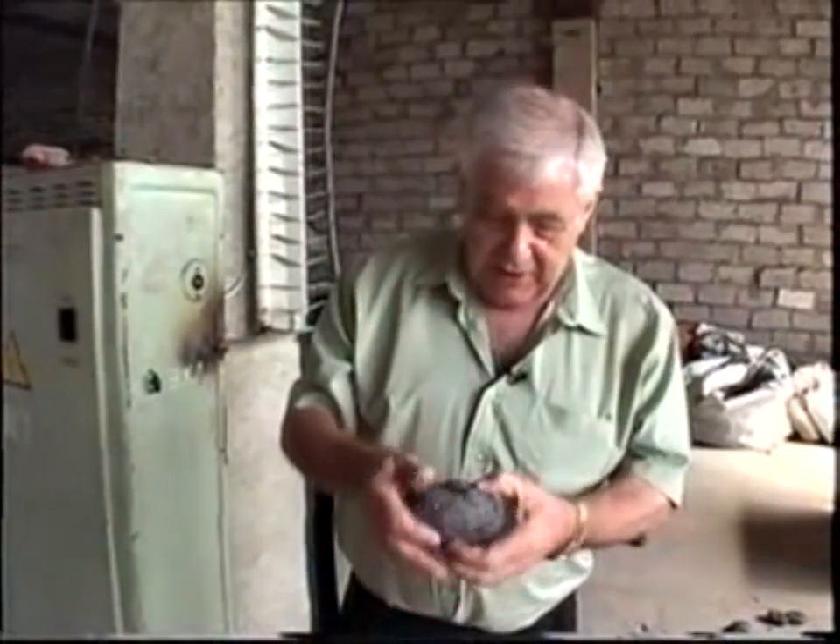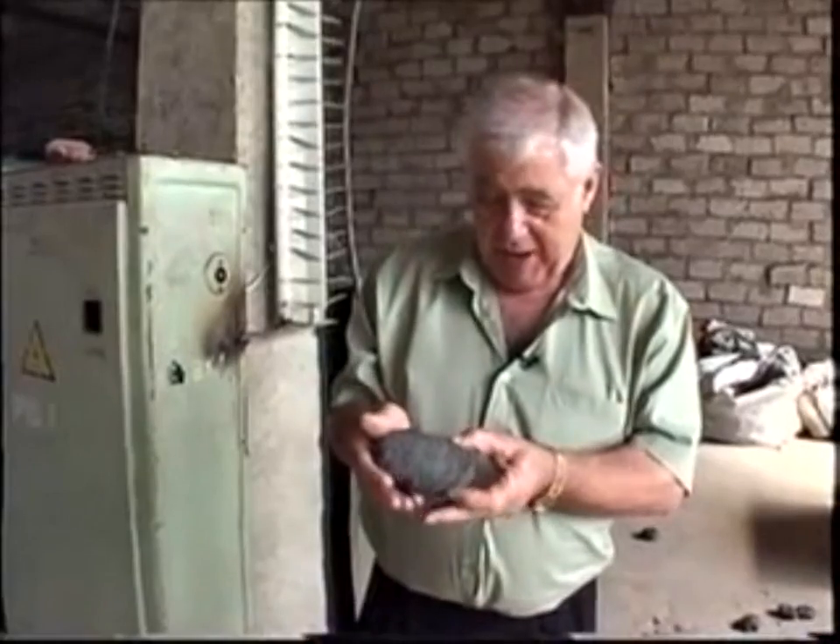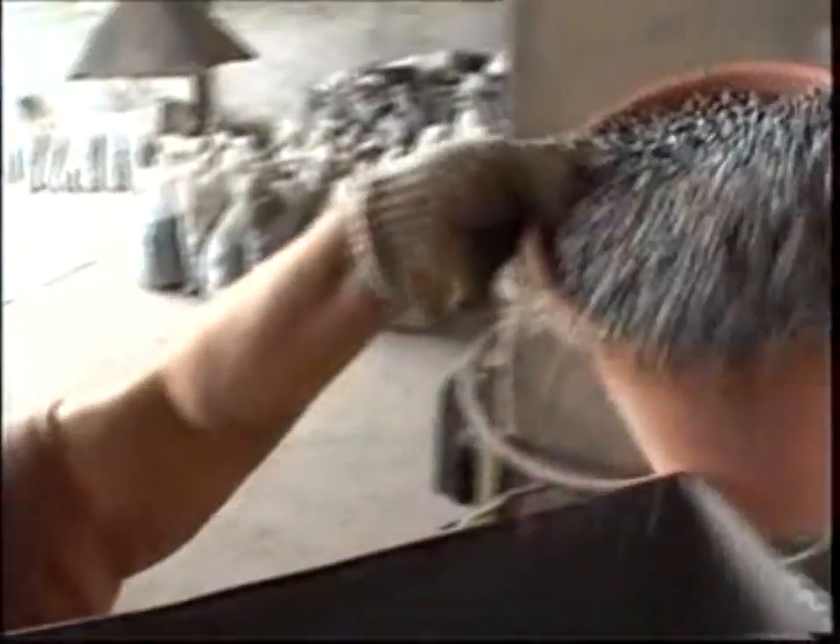From this extrusion we have what we call elephant dung. This filthy plastic has now been converted into the basic substance we need for making our roof tiles. We have to let this harden, then we grind it up into granules, and those granules can go into the next process for making our roof tiles.